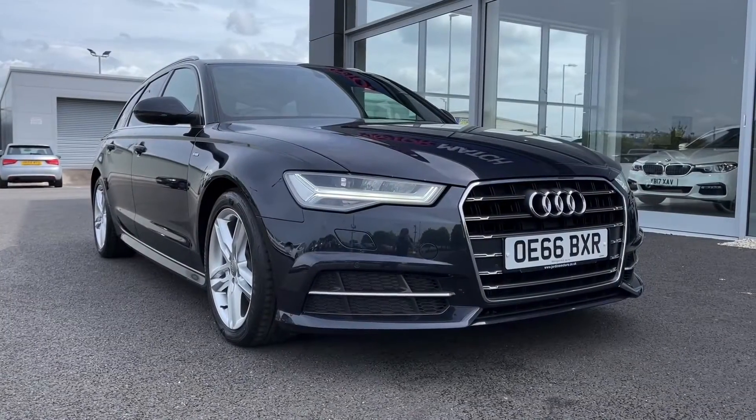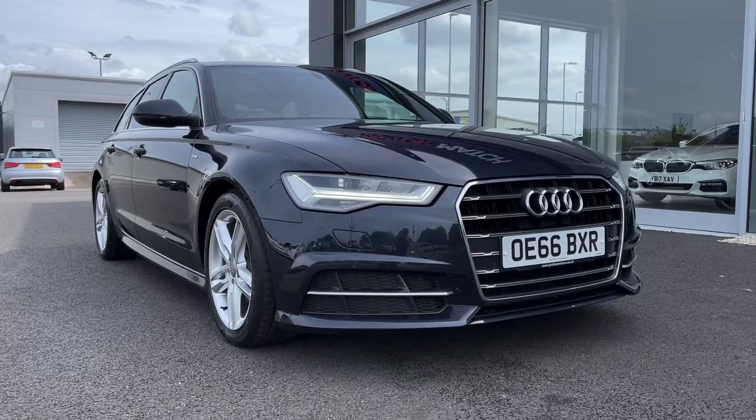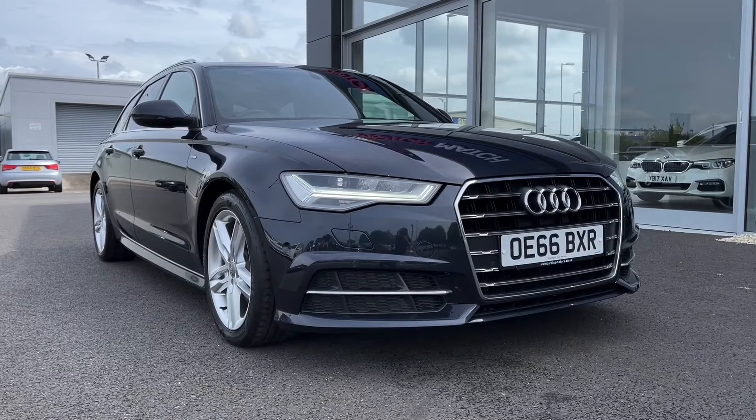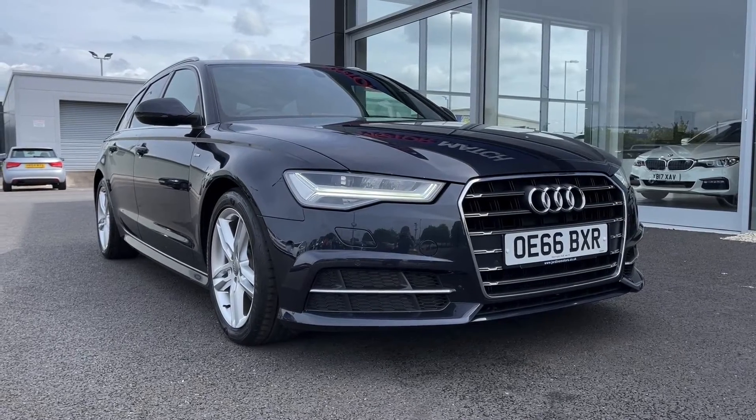Hi there, it's Becca here from Motor Match Chester and today I'm showing you around this 2016 Audi A6 Avant Ultra S line. This is the 2.0L diesel manual model and it comes from just three previous owners, has 54,000 miles on the clock and has been serviced twice recently by Audi in 2019 and 2020. This is a Motor Match approved used vehicle so it does come with a 30 day or 1,000 miles warranty, and if the car interests you feel free to give us a call on 01244 311 404.